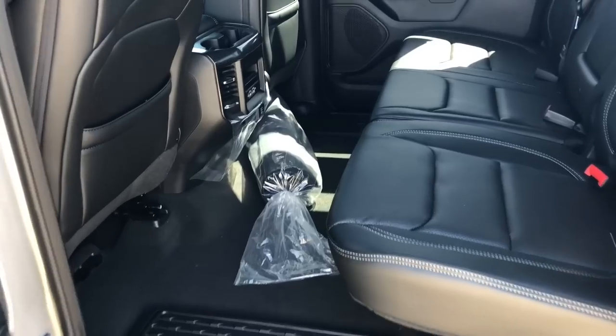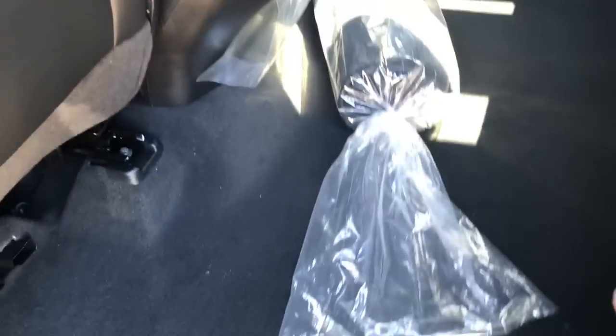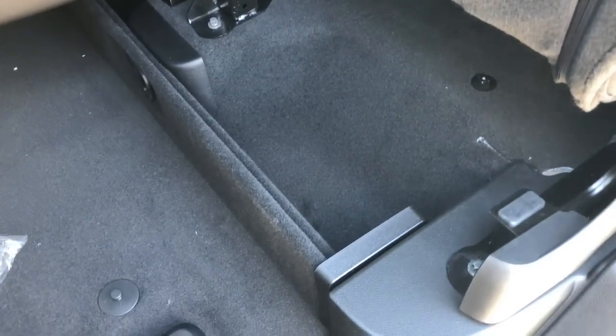Coming in the back here — lots of room, as it is a crew cab. You have some storage in the floor on either side, some more USB connects there. These seats easily lift up with some additional storage underneath.